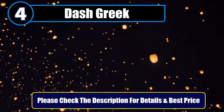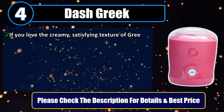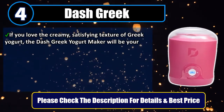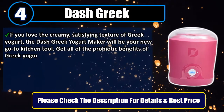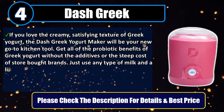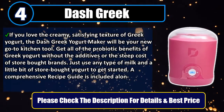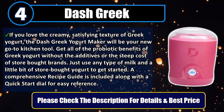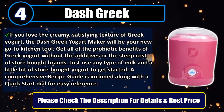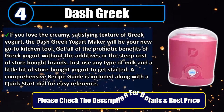Number 4: Dash Greek. If you love the creamy, satisfying texture of Greek yogurt, the Dash Greek yogurt maker will be your new go-to kitchen tool. Get all of the probiotic benefits of Greek yogurt without the additives or the steep cost of store-bought brands. Just use any type of milk and a little bit of store-bought yogurt to get started. A comprehensive recipe guide is included along with a quick start dial for easy reference. Please check the description for details and best price.